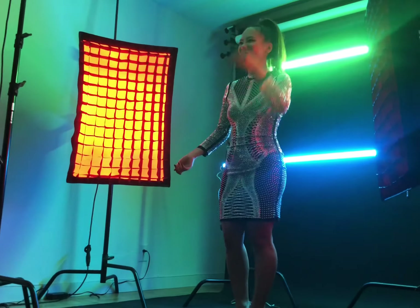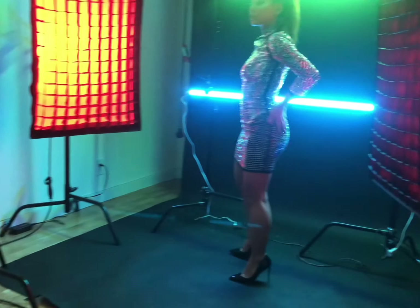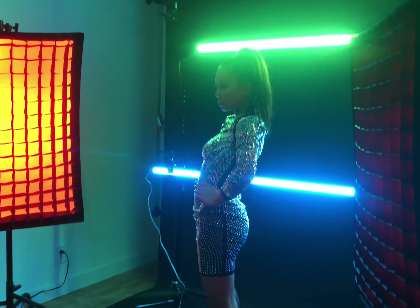Your hands look very uncomfortable, by the way. There you go. Yeah, that's good. Good. Let's work with your hands. Good. Look straight there.